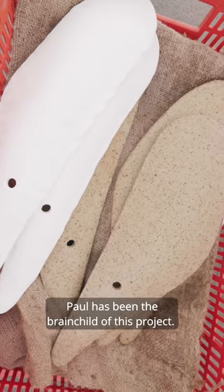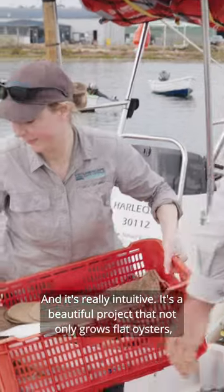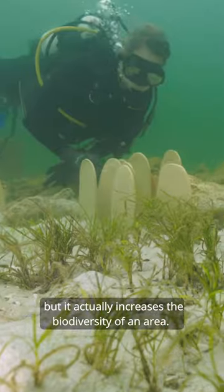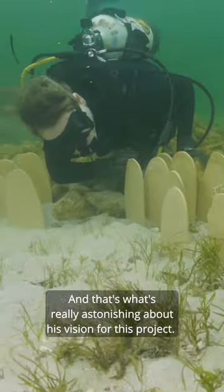Paul has been the brainchild of this project and it's really intuitive. It's a beautiful project that not only grows flat oysters but actually increases the biodiversity of an area, and that's what's really astonishing about his vision for this project.